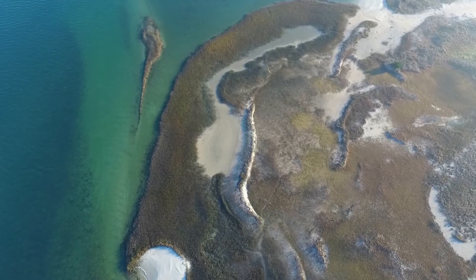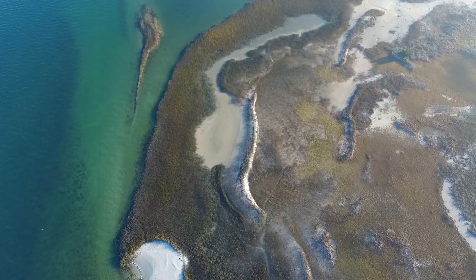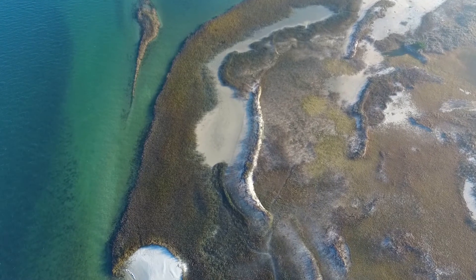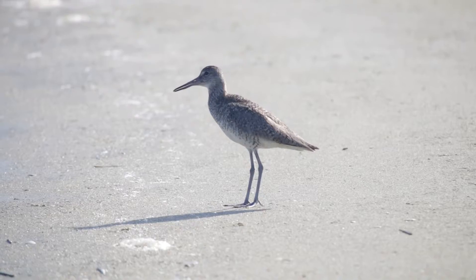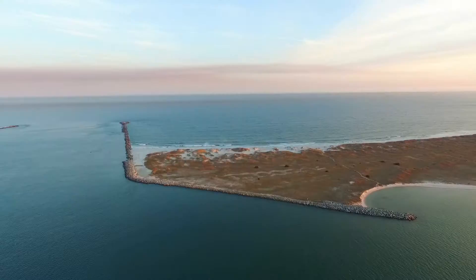Sites like Masonboro Island are extremely important as habitat for wildlife. As the coastal areas have become developed, there are smaller and smaller areas of intact habitat available for fish and birds and other types of organisms that are dependent on those ecosystems specifically.